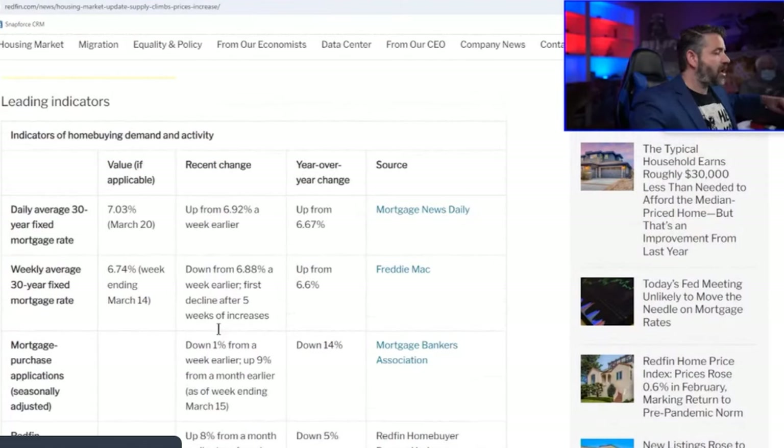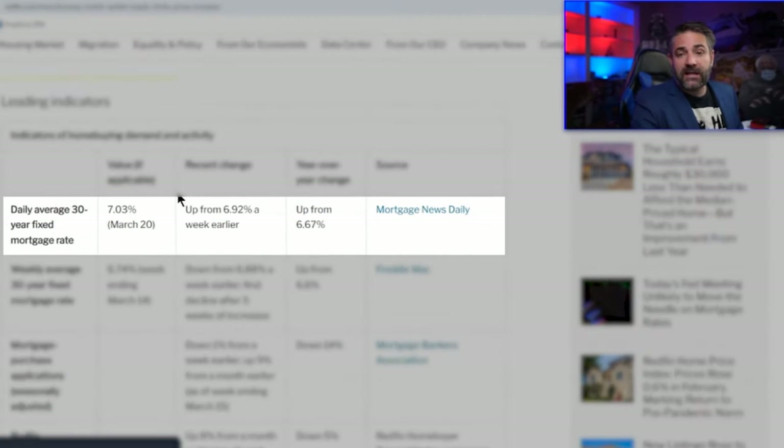Prices of houses have not gone down on a nationwide average in 2023 — but with new homes, they have. Now, taking a look at this week's leading indicator: the daily average mortgage rate is finally over 6%, sitting at 7.01%. Year over year that's a huge change — we went from 6.67% to 7.01%. So rates are higher right now than they were last year, meaning we have less affordability in the market.